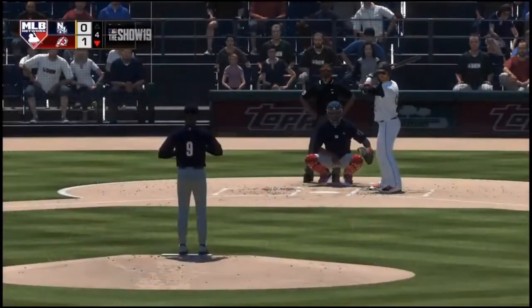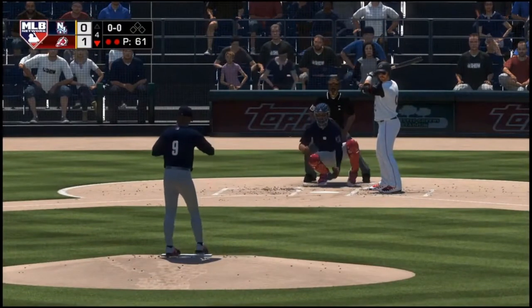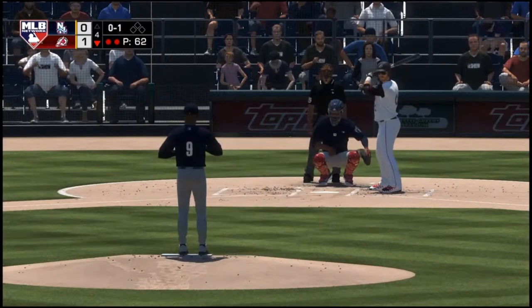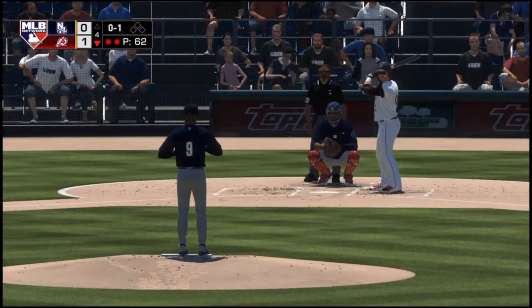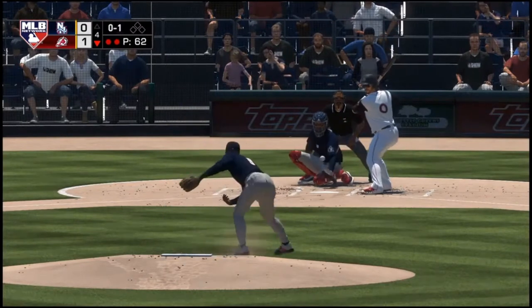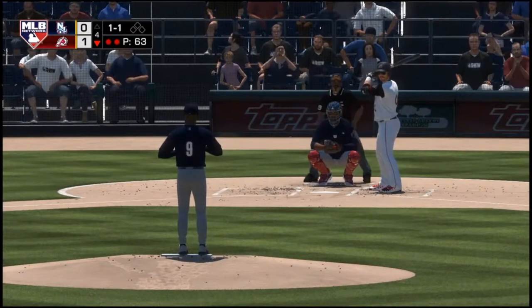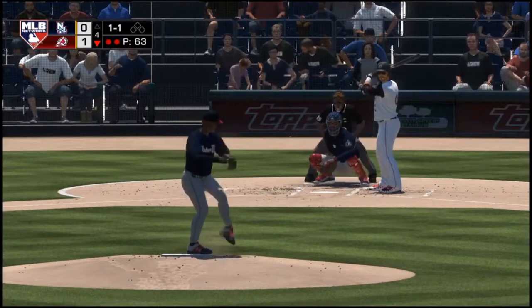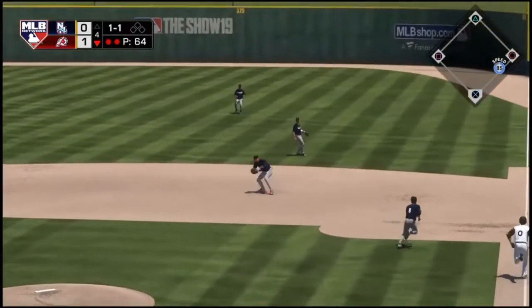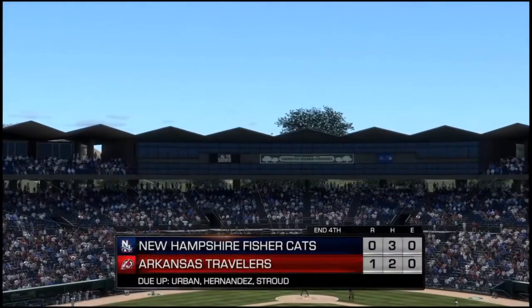The right fielder, double zero, Jamison Cortez — first pitch of the at-bat, fouled off. Slider taken — one ball, one strike. Grounded to the right — and he can't pick it up cleanly. A good effort as he's able to stick with it and get the third out of the inning.